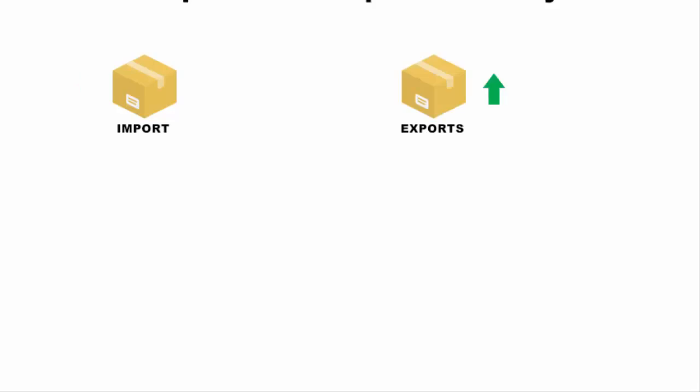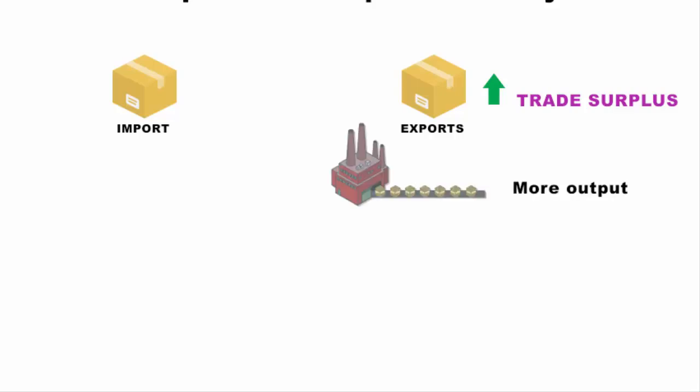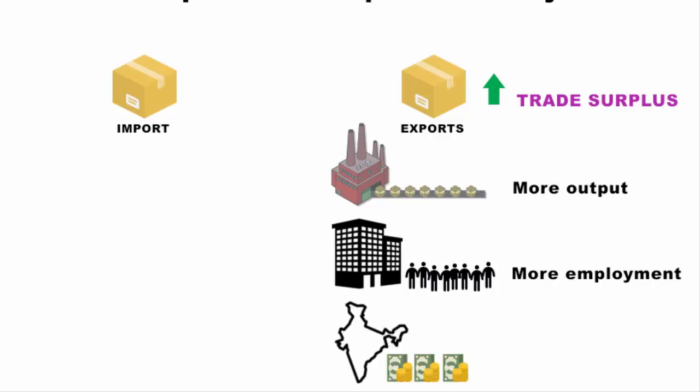When net exports exceed net imports, the nation has a trade surplus, and that is really good for economic growth. It means more output from factories, more people are employed, inflow of foreign money into the country — all good things will happen.